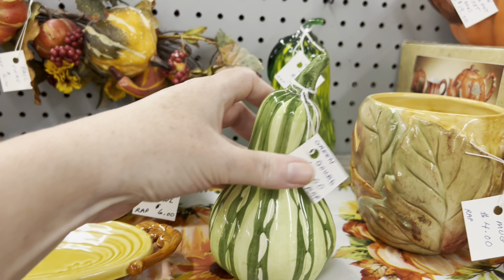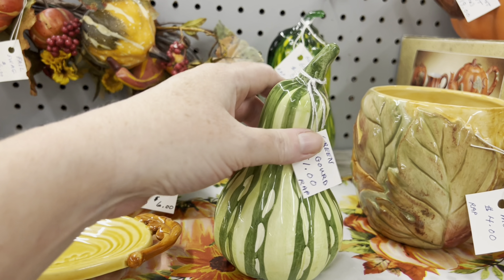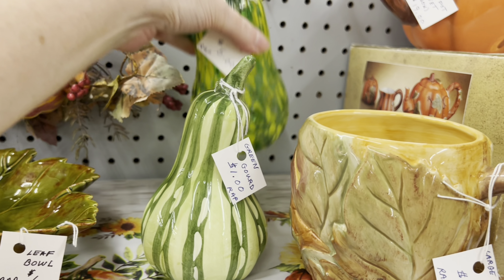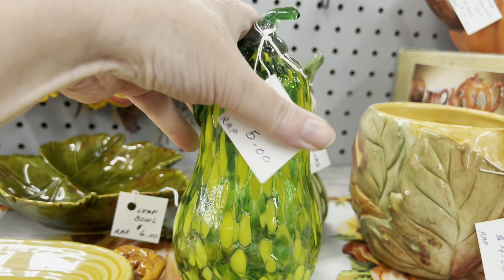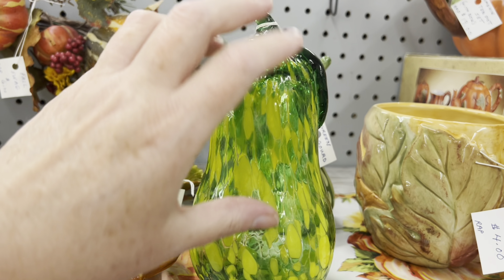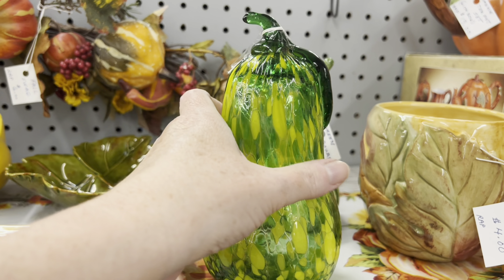I thought that was glass, but it is ceramic — for a dollar. But we do have a glass gourd for $5.00. That's kind of cool. You don't see glass gourds often. But I wonder if it's older or newer.